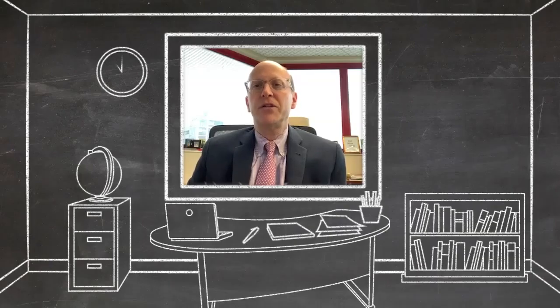Hello, I'm Andrew Davidoff, Chairman of Surgery at St. Jude Children's Research Hospital, and today we're going to review the essentials of Wilms Tumor.